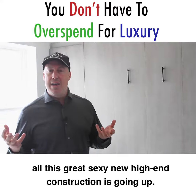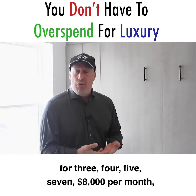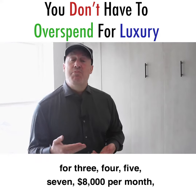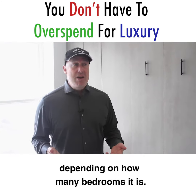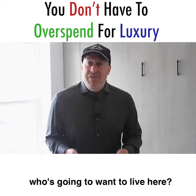All this great, sexy, new, high-end construction is going up, and that product is going to rent for $3,000, $4,000, $5,000, $7,000, $8,000 per month, depending on how many bedrooms it is. These tiny little 630-square-foot one-bedrooms — who's going to want to live here?